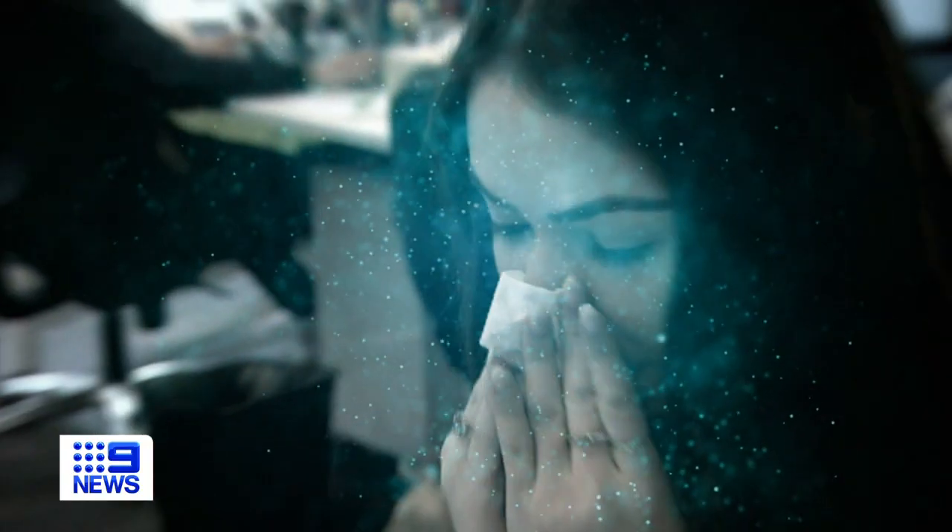While the symptoms for each virus may be similar, they require different treatments. With antivirals now available for COVID and the flu, experts say it's important to know which one you have.